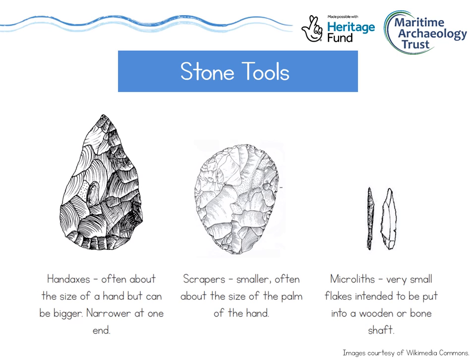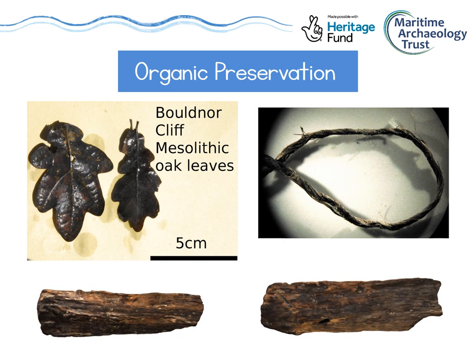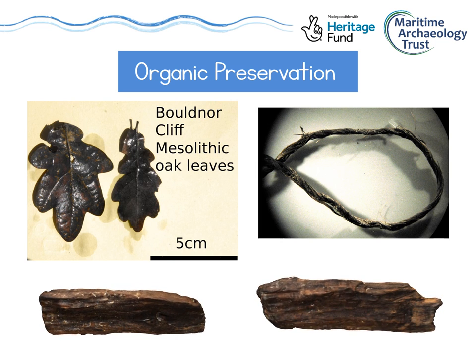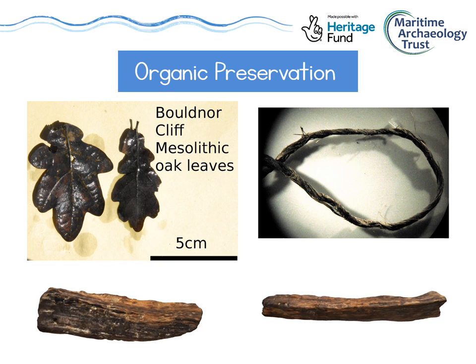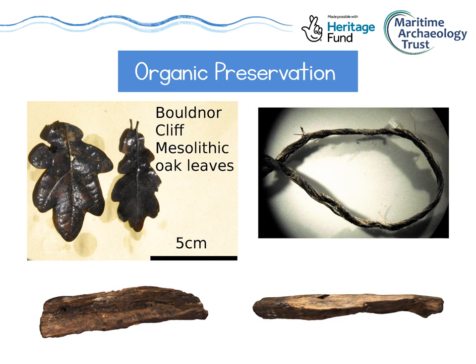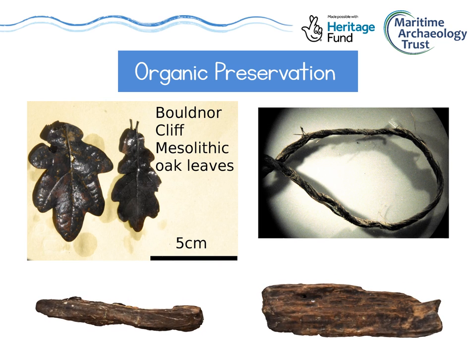Scrapers are usually smaller and rounder, and then you have microliths — very small flakes of flint used in both tools and weapons. We also have a better chance of finding organic remains at underwater landscape sites than from sites the same age on land, because the underwater sites are usually buried in mud. Organic means anything made up of living matter, including leaves, wood, cloth, and human and animal remains. We're currently investigating a site called Boldner Cliff, just off the Isle of Wight, which is about 8,000 years old. As well as lots of flint, we've recovered organic remains like wood with tool marks still on it, leaves so well preserved they could have come off a tree this year, and one of the oldest pieces of string in the UK.